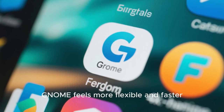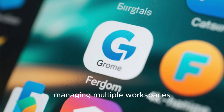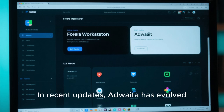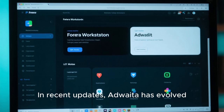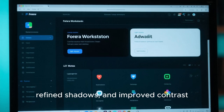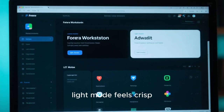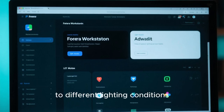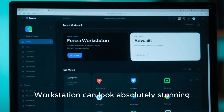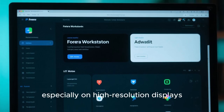Fedora's attention to detail extends to its default theme, Adwaita. In recent updates, Adwaita has evolved into a truly elegant theme with subtle gradients, refined shadows, and improved contrast. Dark mode looks excellent, light mode feels crisp, and the overall aesthetic adapts beautifully to different lighting conditions. When paired with modern GTK applications, Fedora Workstation can look absolutely stunning, especially on high-resolution displays.